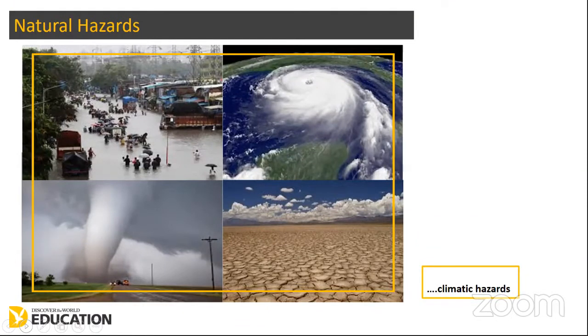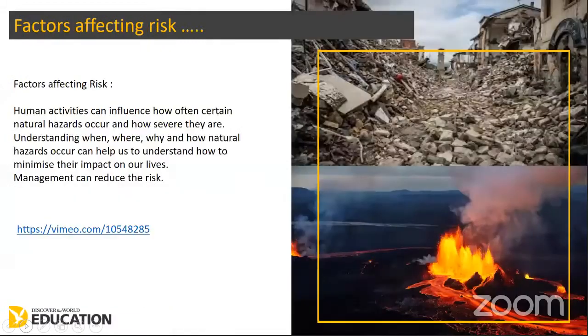Iceland doesn't really suffer from too many climatic hazards. Yes, it has an erratic climate, but not often does this cause major risk or hazards to people and buildings. So we're really going to focus today on the tectonic hazards. Hazards are only a problem when they pose a risk to people and, technically, to the economy, buildings, and infrastructure. When and where they happen is a major factor, but so is the nature of the area.